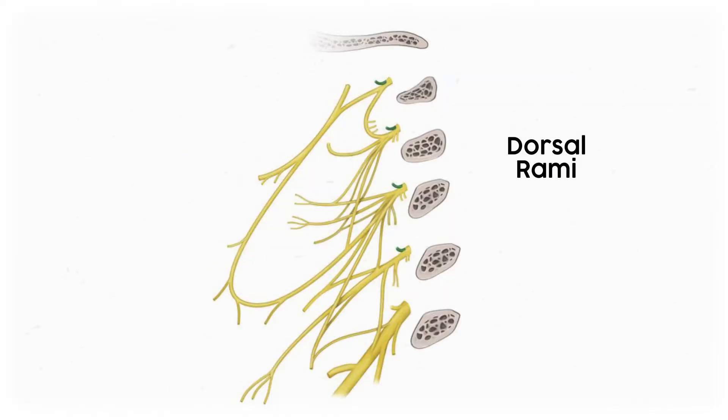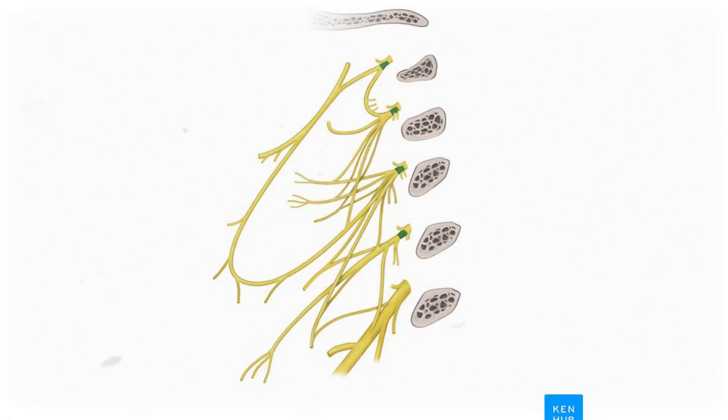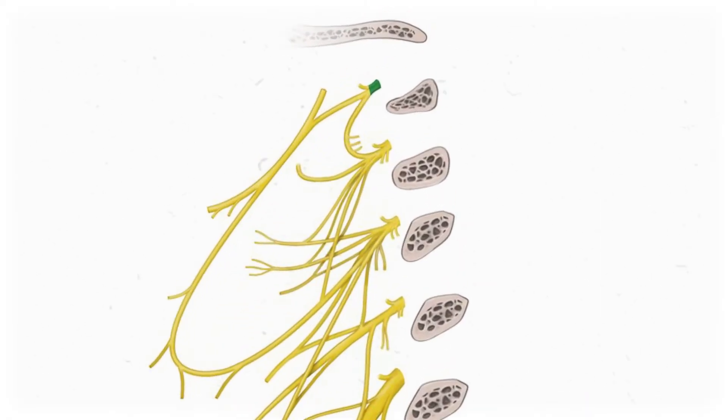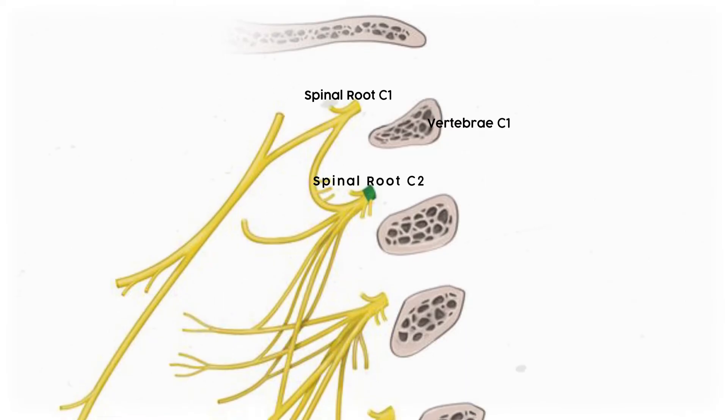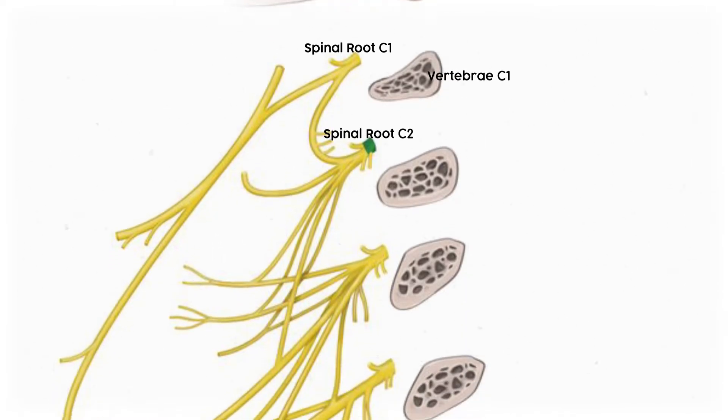In our diagram of the cervical plexus, we can easily see the posterior rami — they're the little nubs on top of each spinal nerve. The ventral ramus is the rest of that root. When naming these spinal roots, the cervical vertebrae have a pretty unique naming system: the spinal root is named after the vertebra it's superior to. So spinal root C1 pokes out superior to vertebra C1, between it and the base of the skull. Spinal root C2 pokes out between C1 and C2, and so on.